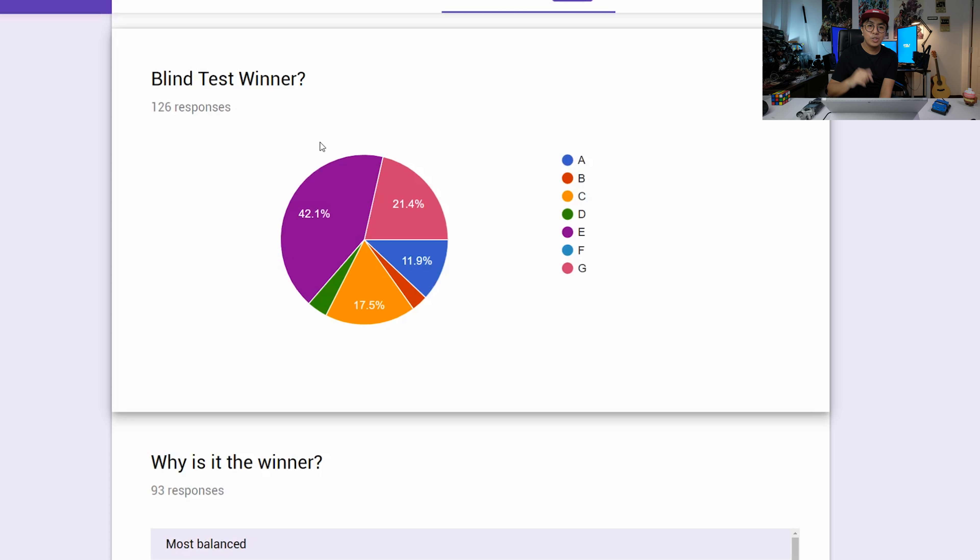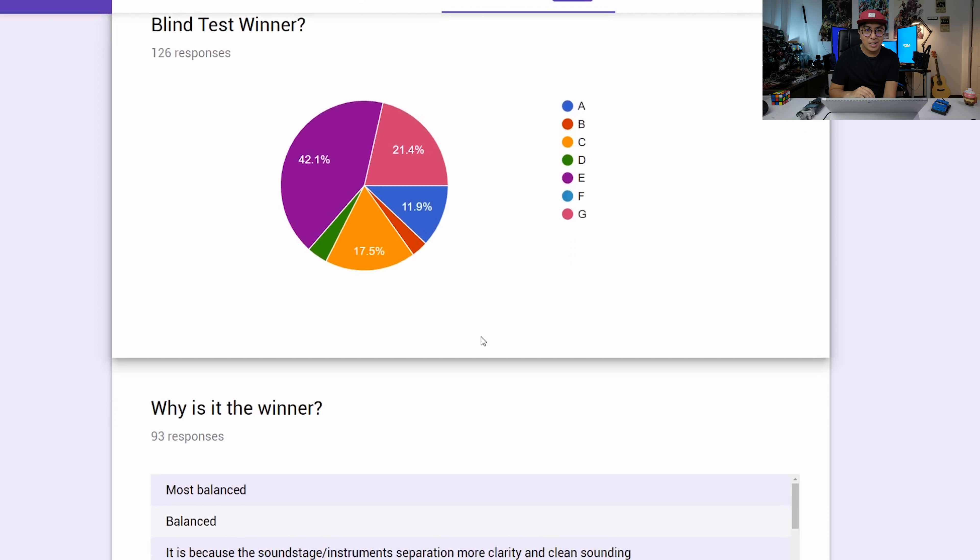For those of you who haven't voted, stay tuned to this channel so you can contribute in future blind tests. The rankings are: first is letter E, second is letter G at 21.6%, third is letter C at 22.6%, and fourth is letter A. The rest barely registered in the voting. Next would be D, then B, and letter F had almost nobody voting for it. So the top four are E, G, C, and A — I'll reveal what those are shortly.